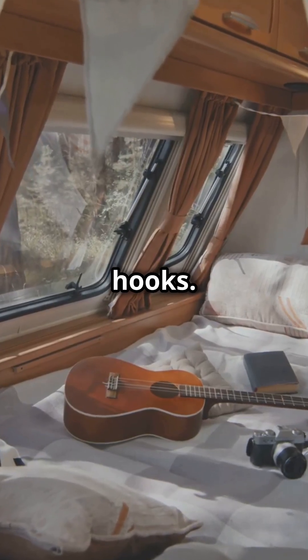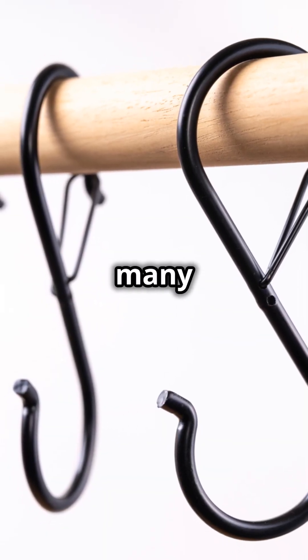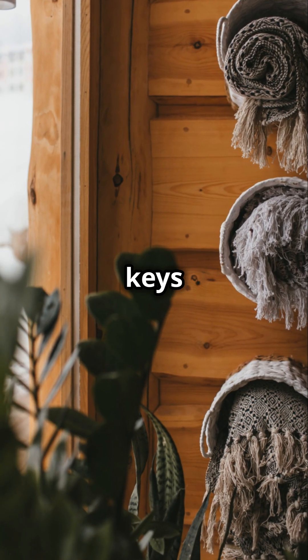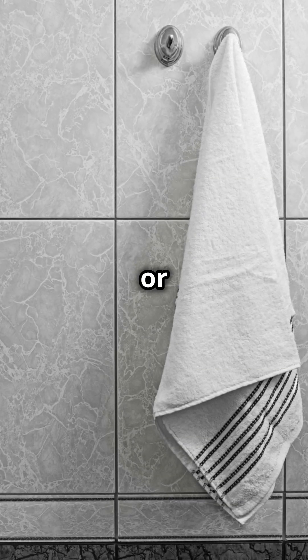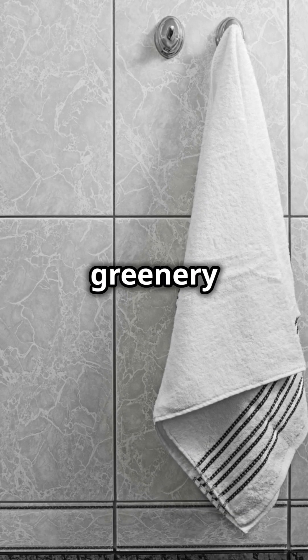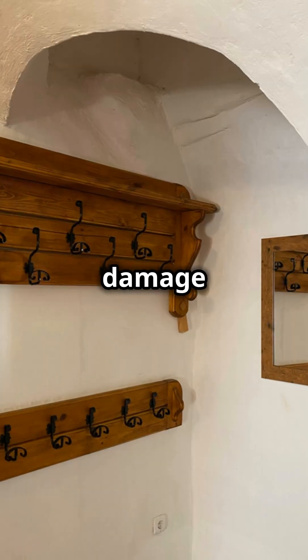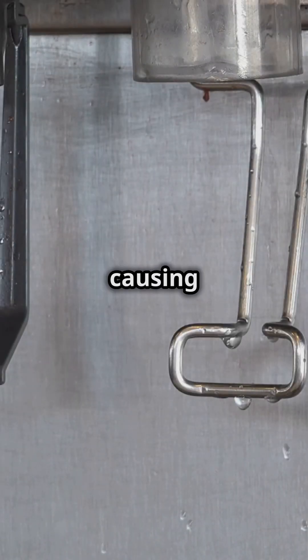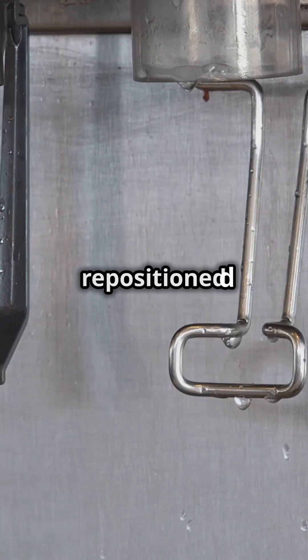Next, command hooks. These little hooks are incredibly versatile and can be used in so many different ways around your RV. Use them for everything from hanging keys to towels. They can also be used to hang lightweight kitchen utensils, hats, or even small plants to add a touch of greenery to your space. They're strong, versatile, and won't damage your walls, which is particularly important in an RV where you want to avoid causing any permanent damage. Plus, they can be easily removed and repositioned as needed.